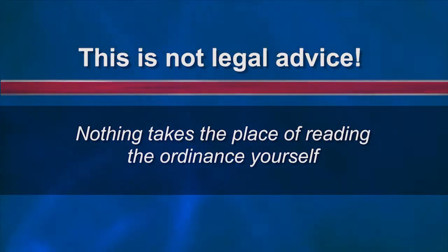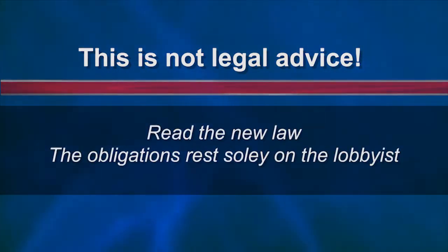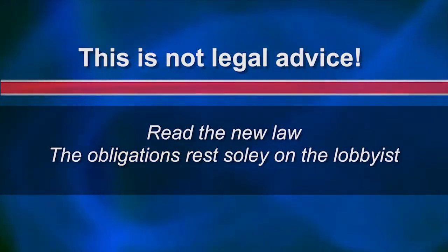Before I begin, this is not legal advice. Nothing takes the place of reading the ordinance yourself to completely understand all of the changes. After watching this, please take a moment to read the new law in its entirety because the obligations rest solely on the lobbyist. I'm going to walk you through a brief overview of some of the substantive changes to the lobbying ordinance.